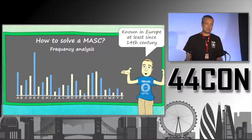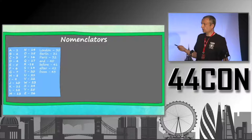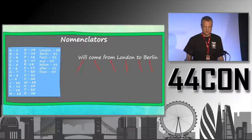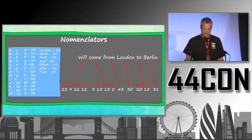Because masks can be broken with frequency analysis, other encryption methods emerged — for example, nomenclators. A nomenclator is basically a substitution mask extended by numbers that stand for complete words. So encrypting 'will come from London to Berlin' requires encrypting some words letter by letter, but for 'from' or 'London' you can use a dedicated code from a list. That's a nomenclator.